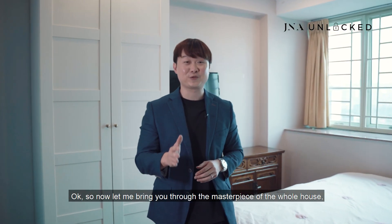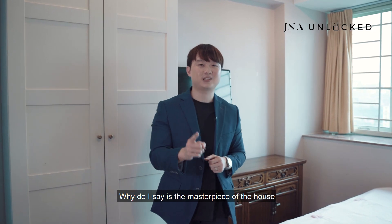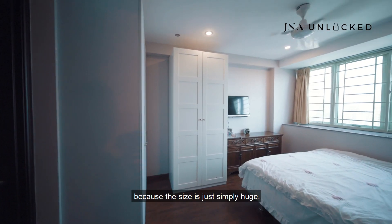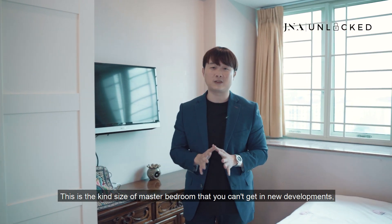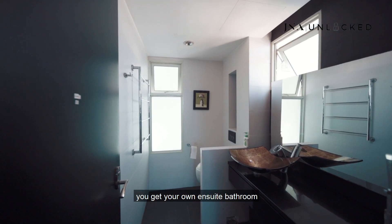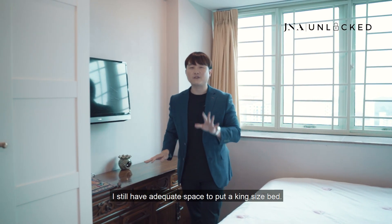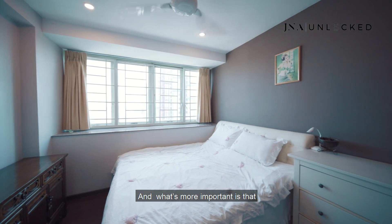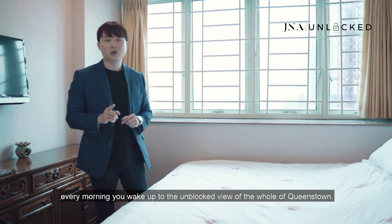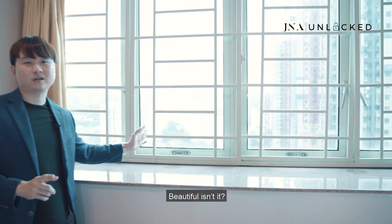Now for the masterpiece of the whole unit — the master bedroom. The size is simply huge; this is the kind of master bedroom you can't get in new developments nowadays. You get your own en-suite bathroom, and after placing four wardrobes in the room, there is still adequate space for a king-size bed. Every morning, you'll wake up to the unblocked view of the whole of Queenstown. Beautiful, isn't it?